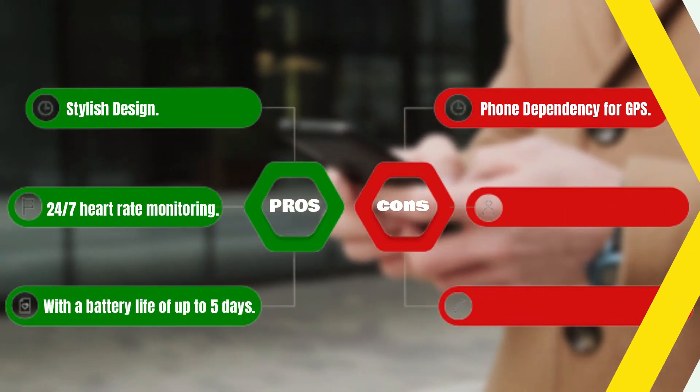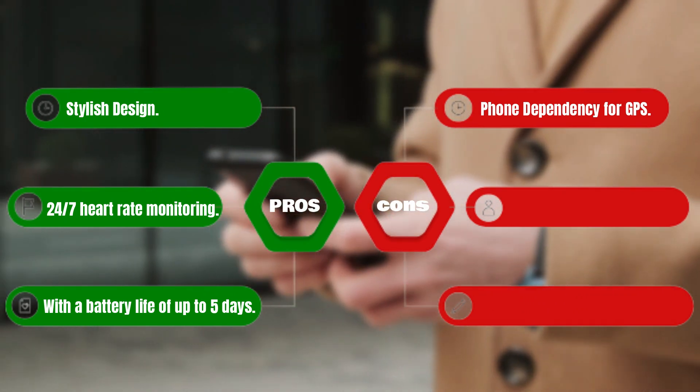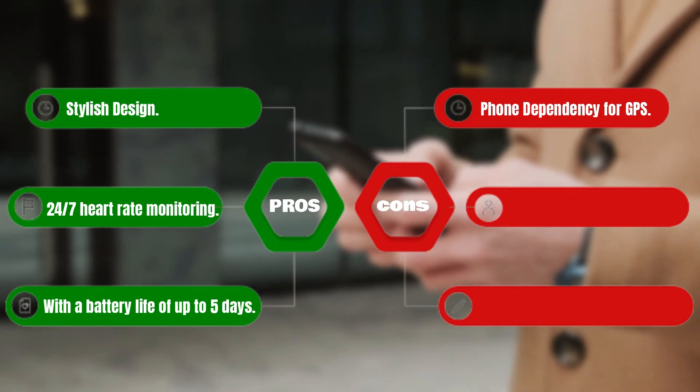Pros: stylish design, and 24/7 heart rate monitoring with a battery life of up to five days. Cons: smartphone dependency for GPS.